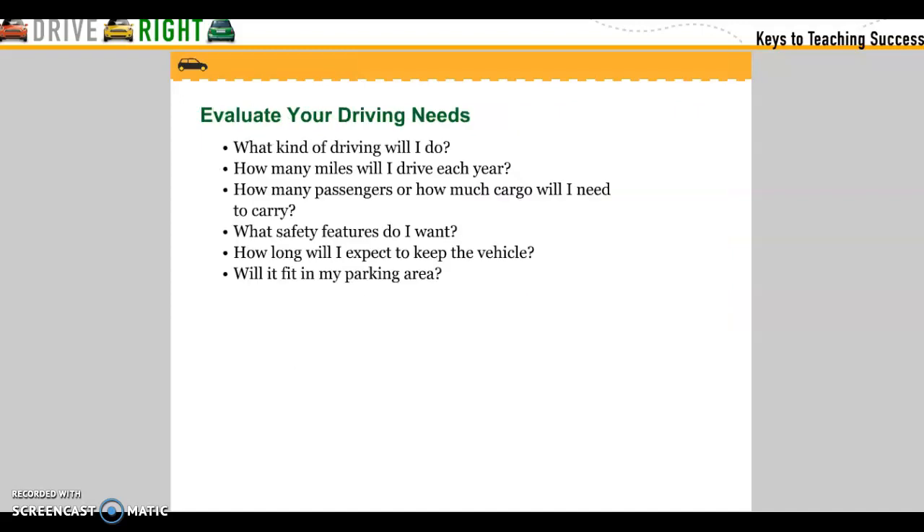Evaluate your driving needs. What kind of driving will you do? How many miles will you drive each year? How many passengers or how much cargo will you need to carry? What safety features do I want? How long will I expect to keep this vehicle? Will it fit into my parking area?